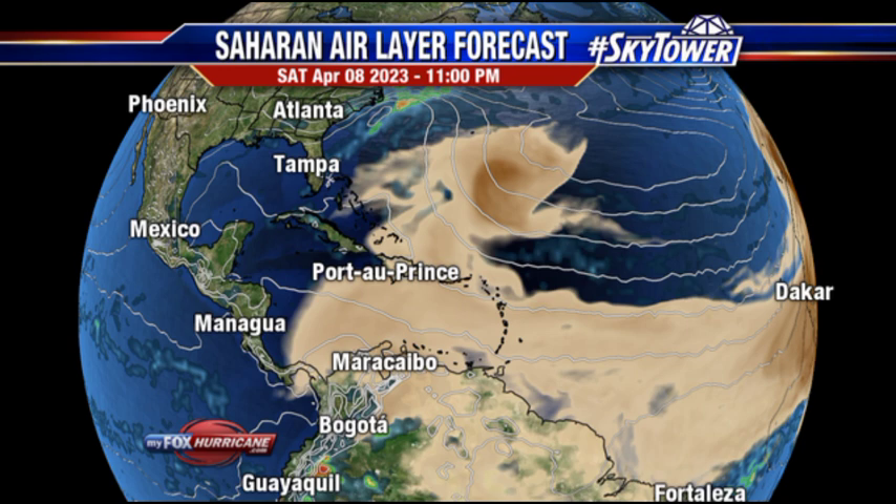Heading into Saturday, we can see that dust continuing across the Caribbean and north into the vicinity of the Bahamas. But over in the Gulf of Mexico, it is clear up to that point. Now as we head into the middle of next week, models are expecting that we could possibly see something in the Gulf of Mexico — not a strong system, but even a weak one is enough to do some significant damage.